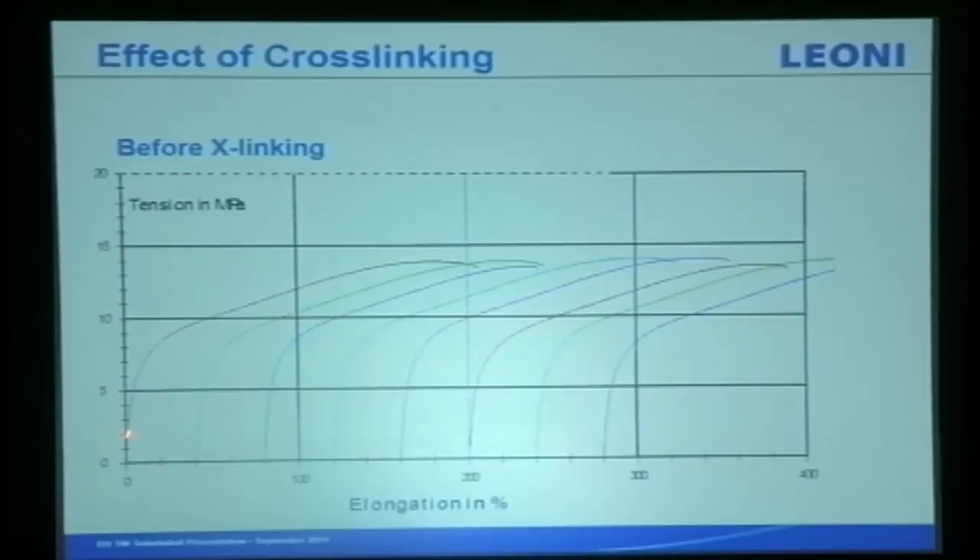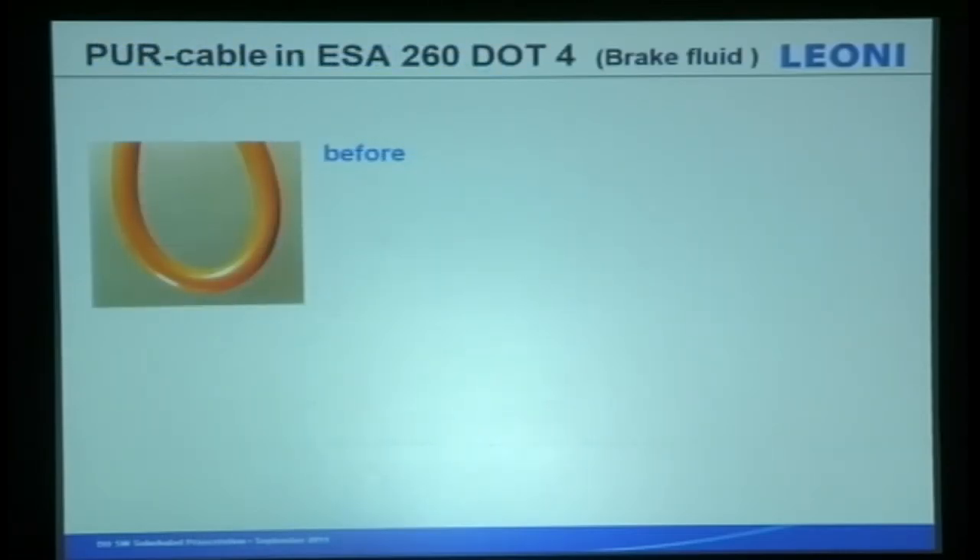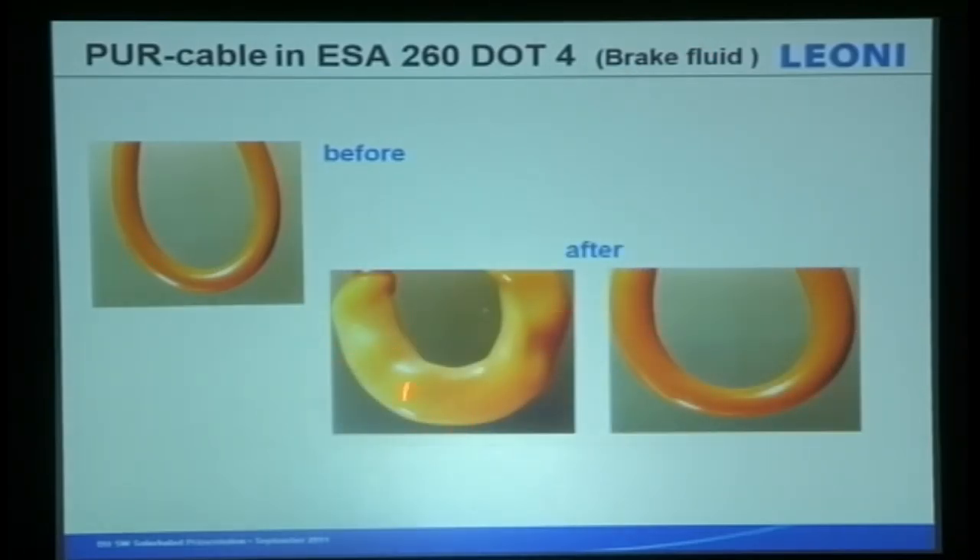We've done testing: before cross-linking, when we apply tension you can see elongation — it stretches and then breaks. After cross-linking, the thermoplastic becomes thermo-elastic and can extend much longer before breaking. We tested another type of polymer with a breakfield test: before and after cross-linking, you can see the effects — how cross-linking benefits the cable polymers.